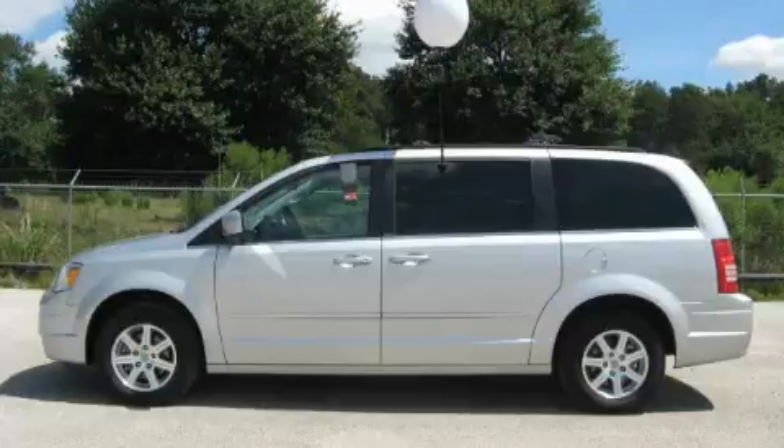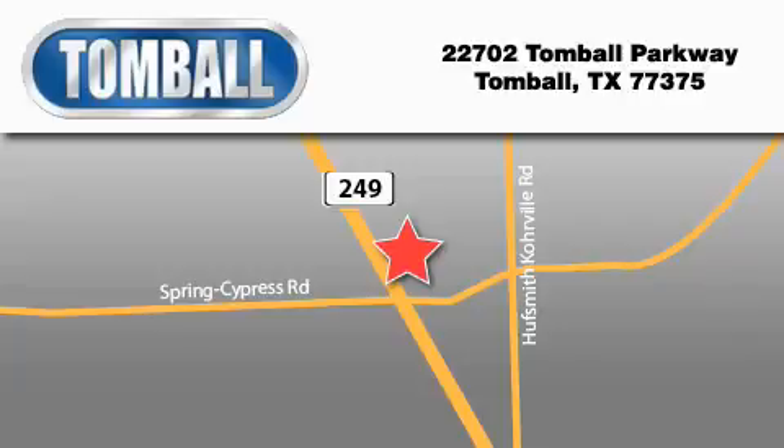We invite you to contact us today to learn more about this vehicle. Tomball Ford is located at 22702 Tomball Parkway in Tomball. Our goal is to exceed all of your expectations to ensure that you'll return for future visits.